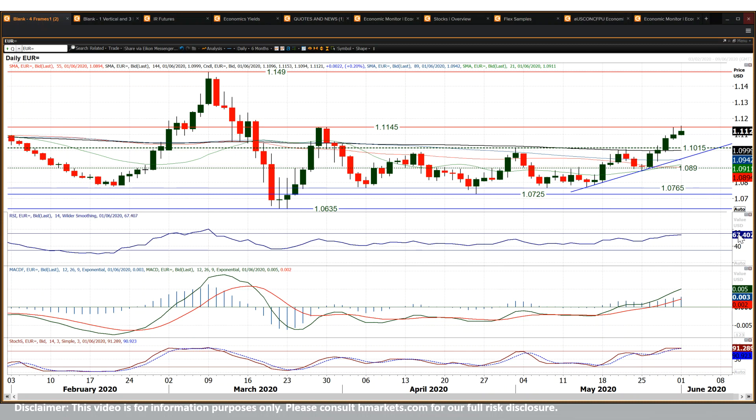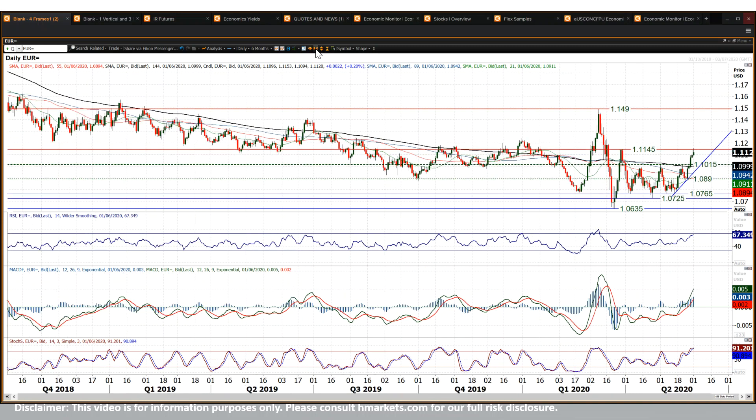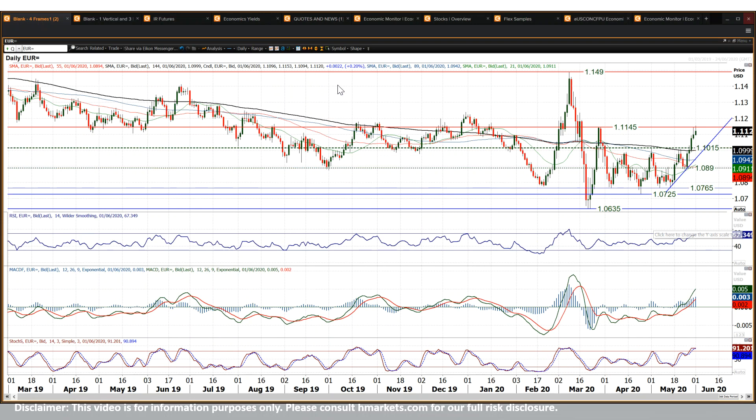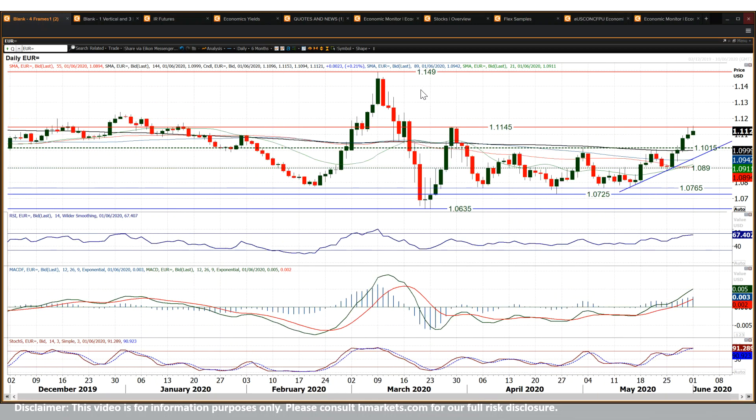It's still positive and still looking good. At 67 on RSI, there's not a huge amount of upside potential — aside from that move in March where RSI got to 80, generally RSI on EUR/USD tends to peter out on strong bull runs around the 70 mark. Going all the way back, apart from early 2018, it very rarely gets above 70. So at 68 you might think upside potential is a little bit limited.